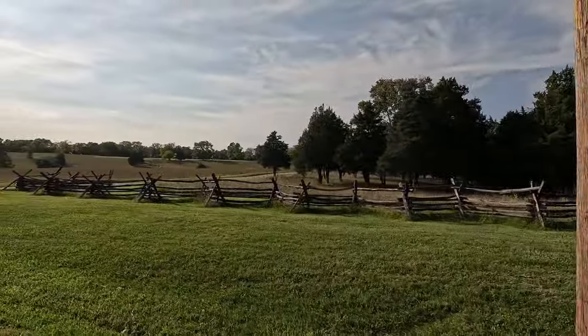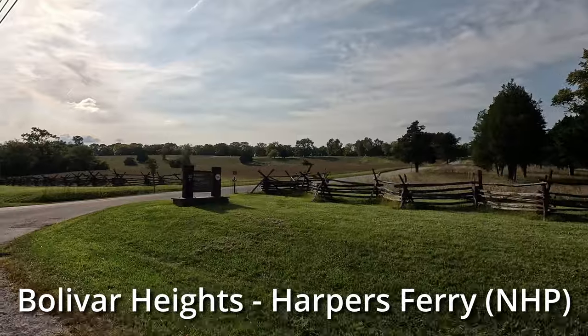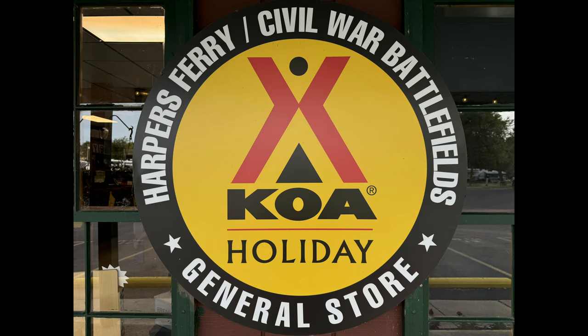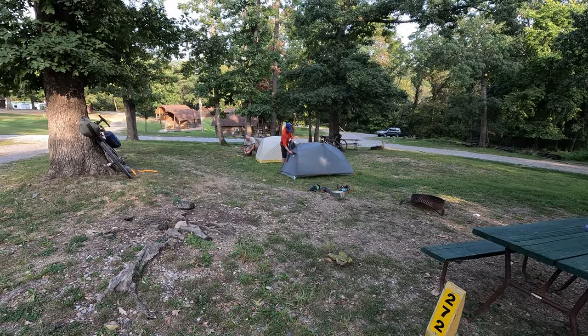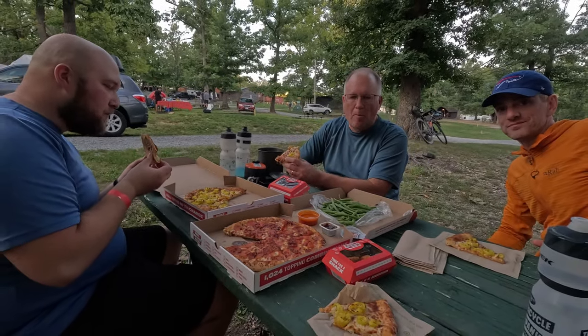We passed Boulevard Heights on the way to the KOA. We returned here the next morning and explored this and more of Harpers Ferry National Historical Park. It was pizza and wings night at the KOA, and it was game on for our hungry riders.